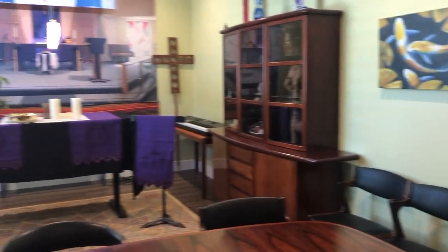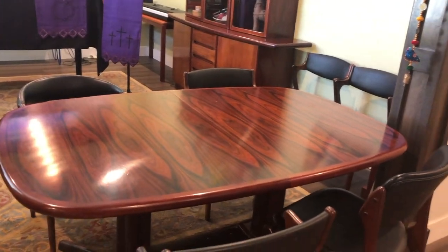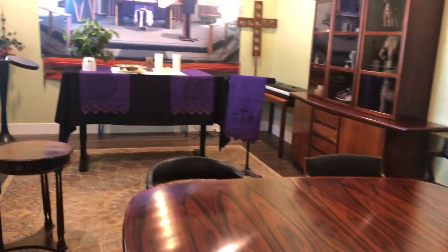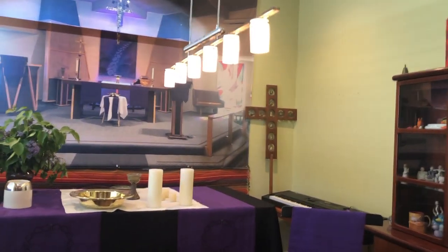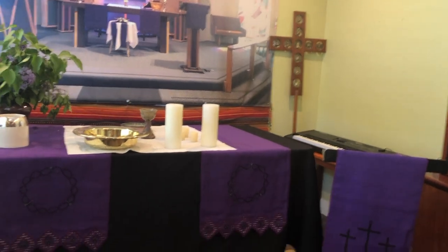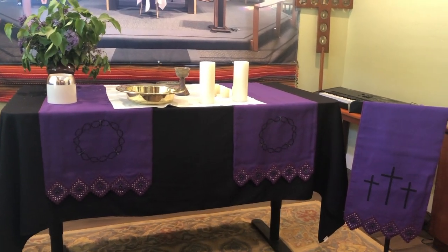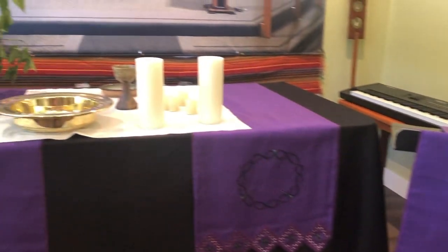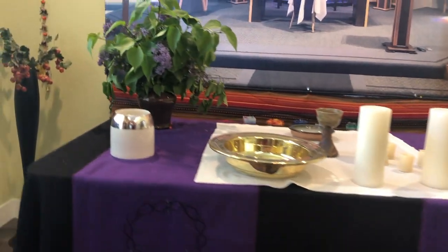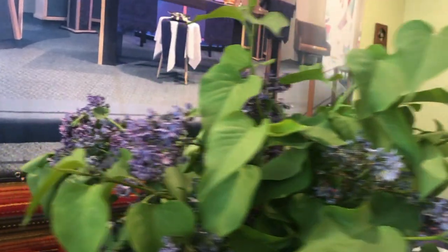And here is our dining room. Normally this table plus some extension leaves would be in the middle of the room, right under this light fixture. But as you can see, most of the room is being taken up right now by our pulpit, by the altar. And on the altar, our flowers from last Sunday, from Diane.